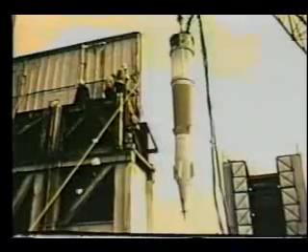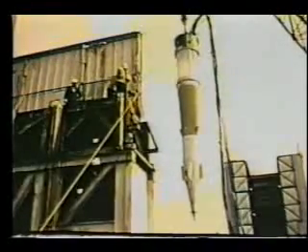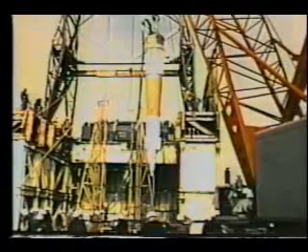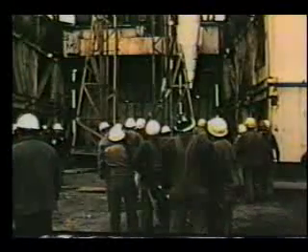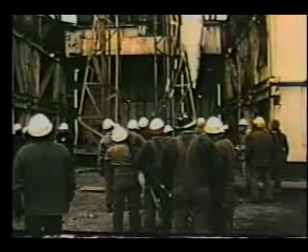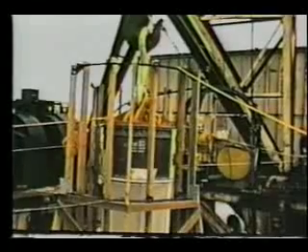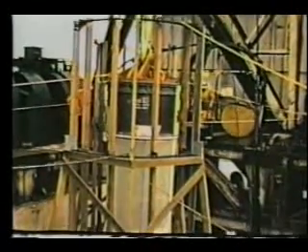The nuclear device and instrumentation canisters were lowered in a hole lined with 54-inch diameter steel casing into a mined cavity 5,875 feet beneath the surface of the island. The hole was then completely stemmed or backfilled with material designed to assure that the radioactivity produced by the detonation would be completely contained underground.